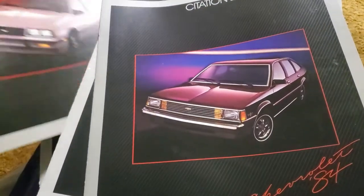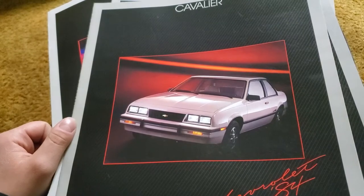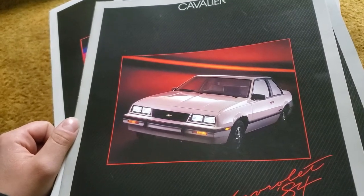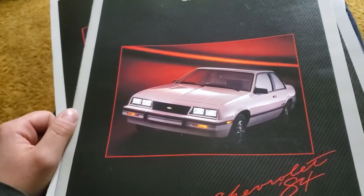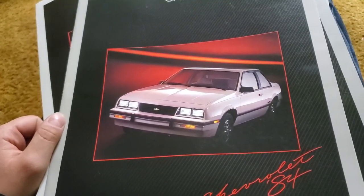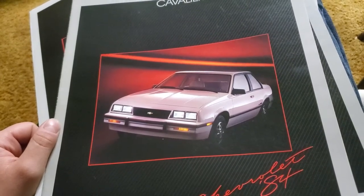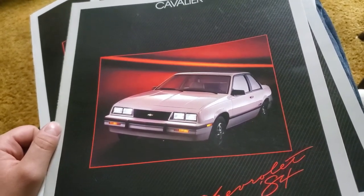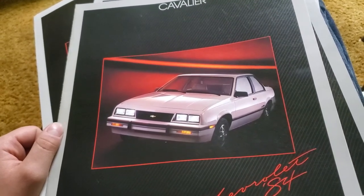That's after they had just beefed up the A-pillars for rollover accidents. The whole reason hardtops and convertibles died from the market was that manufacturers had to ensure that in a rollover, the roof would support the rest of the car and not crush everyone in it — and none of the cars at the time could do that.